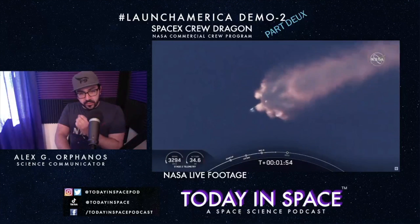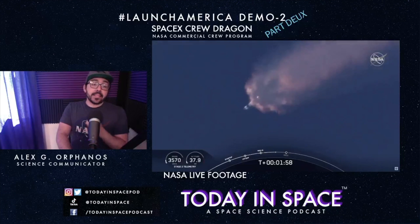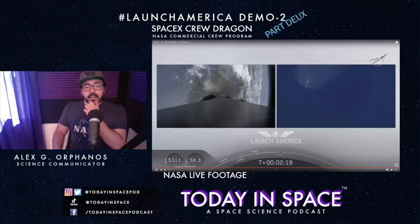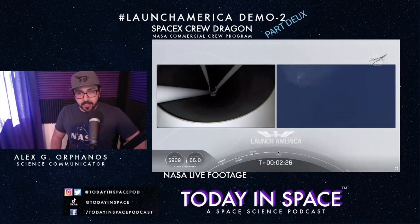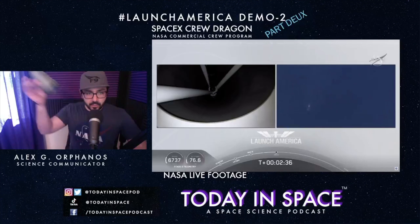The flames you're seeing right now — the main engines are going to cut off in a little bit, and then the second stage is going to ignite. We're about two minutes 25 seconds into the launch. We're about to have main engine cutoff, first stage separation, the first stage goes back down to Earth, and the second stage keeps bringing those astronauts and the Crew Dragon into orbit.